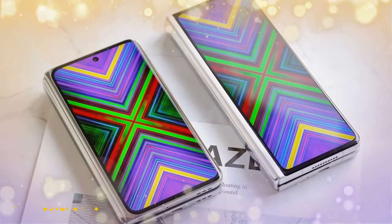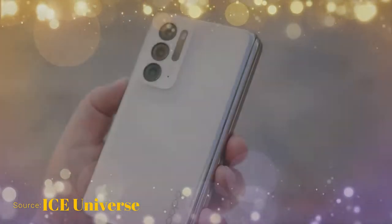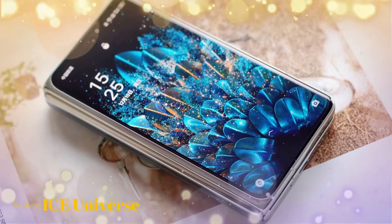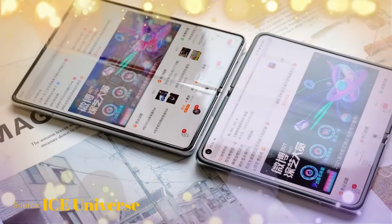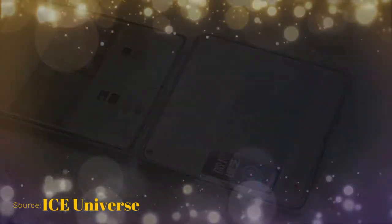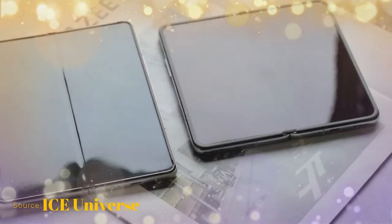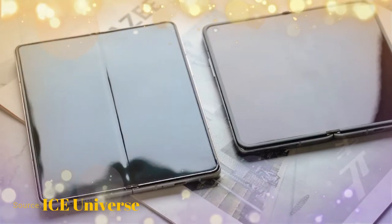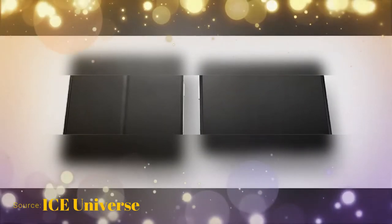Comparing with the Galaxy Z Fold 3, the Oppo Find N is a more compact smartphone, coming with only a 5.49-inch display. As per leaker Ice Universe, the crease in the display of the Find N is much less compared to the Galaxy Z Fold 3. In the side-by-side image with the display turned off, the Galaxy Z Fold 3 shows a larger and more prominent crease around the hinge, while the Oppo Find N has a noticeably smaller impression.